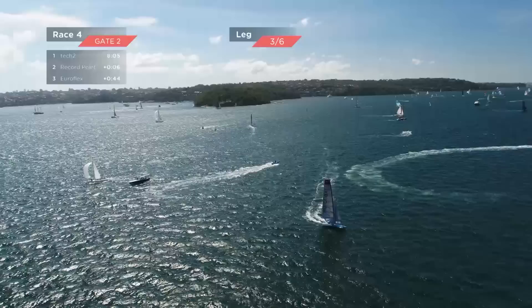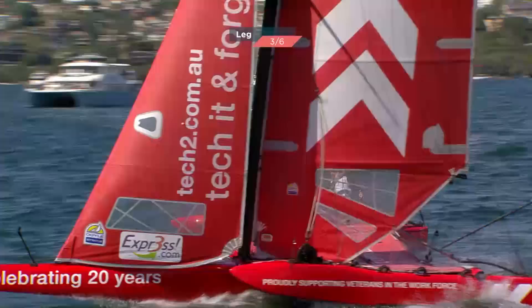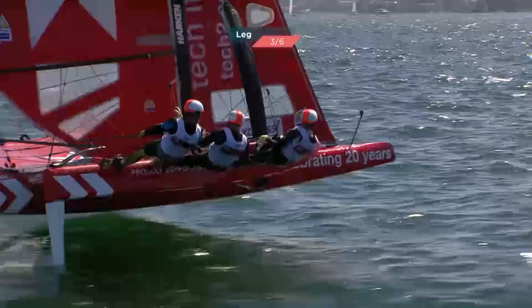EuroFlex are in third, some 44 seconds behind Tech Two, our race leader, with Record Point in between them. On the second upwind now, you can see the difference when they really get the boats flying versus when they decelerate and slow down. It's all about going as quick as you can for the highest amount of time around this race track. Luke Parkinson will be spying Record Point — he'll have a bead drawn on those guys and he'll be ready to pull the trigger.